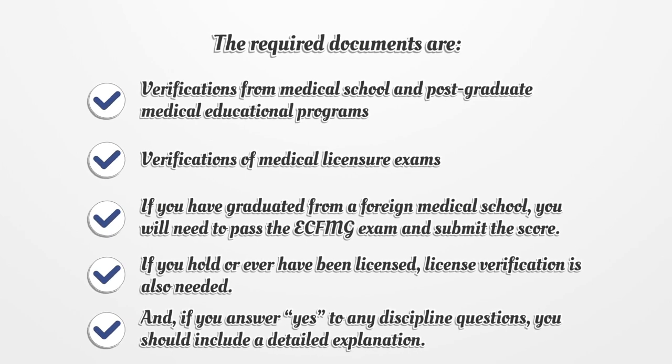If you hold or ever have been licensed, license verification is also needed. And if you answer yes to any discipline questions, you should include a detailed explanation.